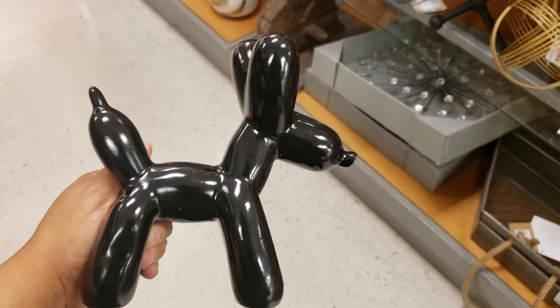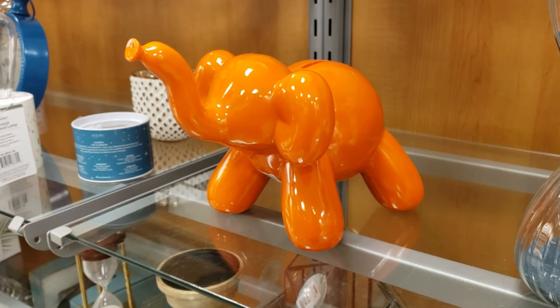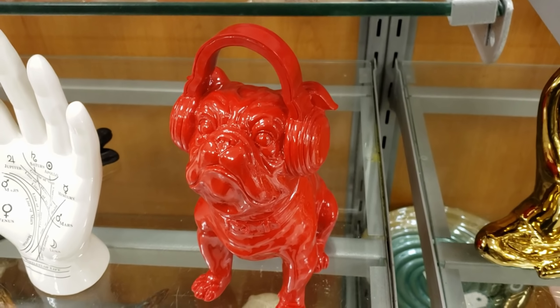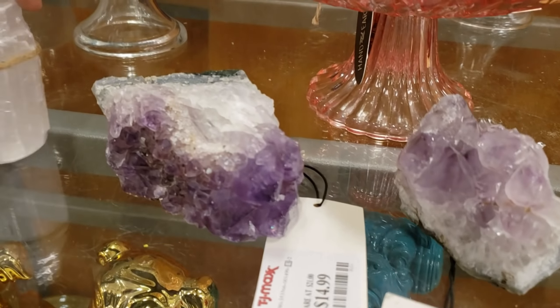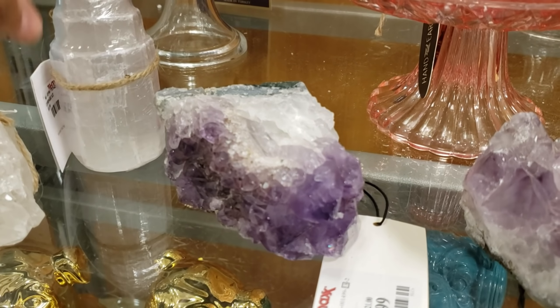For $5.99 you get a balloon dog. They have an orange elephant, and for $5 you can have a dog with headphones. Only a little bit of gemstones left for $15. I remember when TJ Maxx used to be filled with that stuff — not anymore.